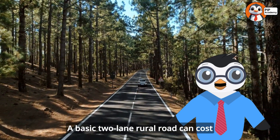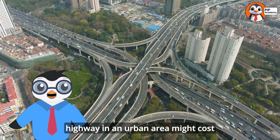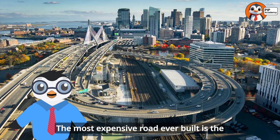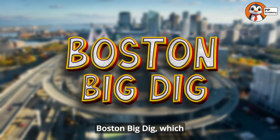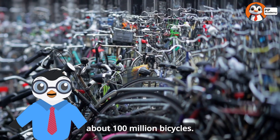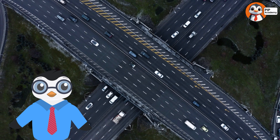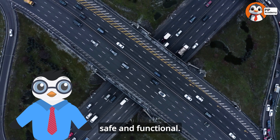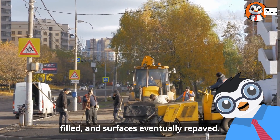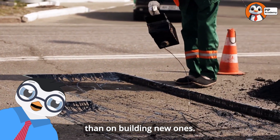The cost of building a road might surprise you. A basic two-lane rural road can cost around $2 to $3 million per mile, while a major multi-lane highway in an urban area might cost $10 to $20 million per mile or even more. The most expensive road ever built is the Boston Big Dig, which cost over $24 billion — that's enough money to buy about 100 million bicycles. Once a road is built, the work isn't over. Roads need regular maintenance to stay safe and functional: cracks need to be sealed, potholes filled, and surfaces eventually repaved. In fact, many countries spend more on maintaining existing roads than on building new ones.